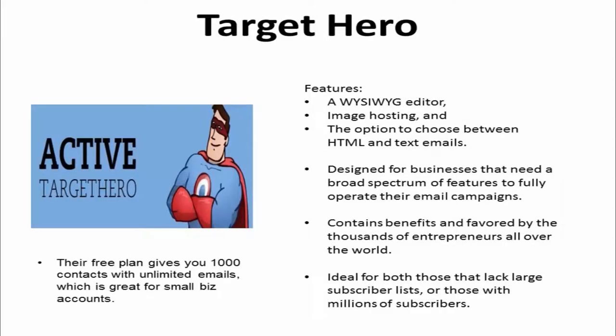2. TargetHero. It features a what-you-see-is-what-you-get editor, image hosting, and the option to choose between HTML and text emails. The tool is designed for businesses that need a broad spectrum of features to fully operate their email campaigns. This program contains benefits favored by thousands of entrepreneurs all over the world. TargetHero is also ideal for those that lack a large subscriber list as well as those with millions of subscribers.